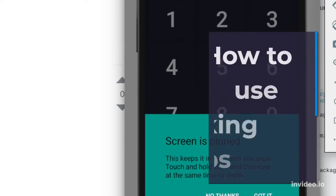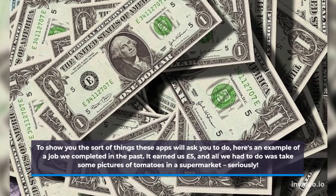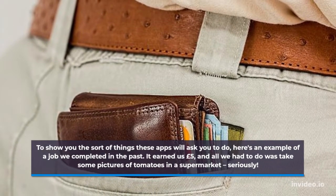To show you the sort of things these apps will ask you to do, here's an example of a job we completed in the past. It earned us £5, and all we had to do was take some pictures of tomatoes in a supermarket — seriously.